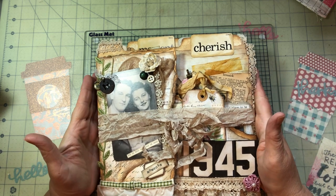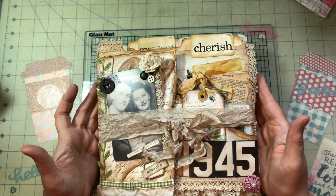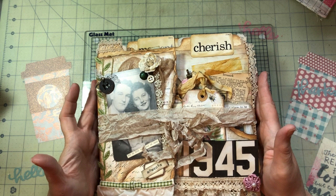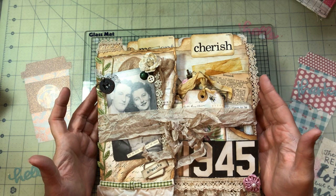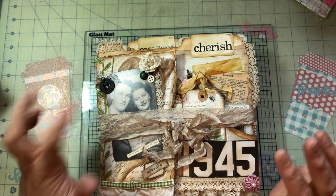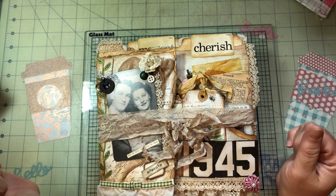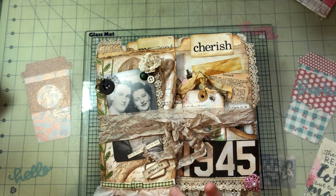I finally finished this book — my tribute to love and marriage. It's from 1945, and it is a file folder folio.